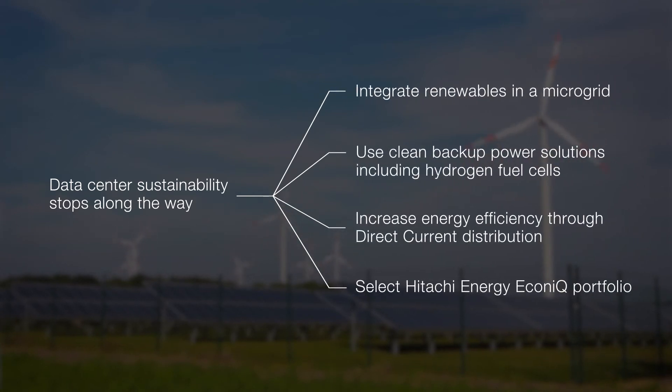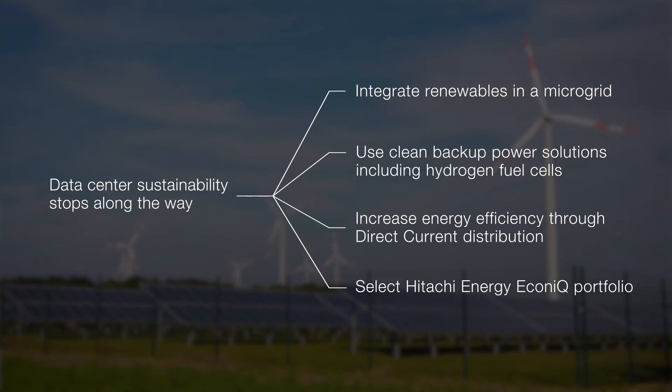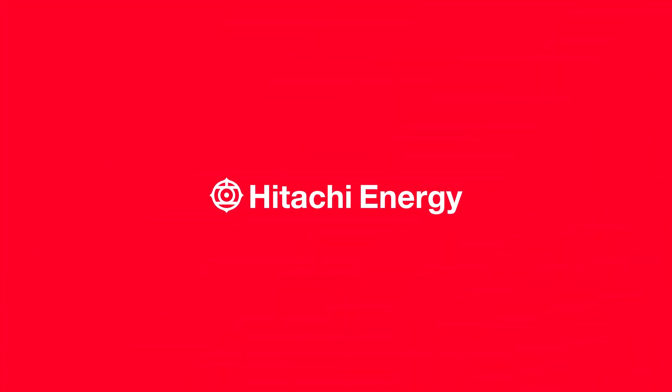Data center companies are committed to sustainability. We are committed to supporting them on their journey by developing solutions that meet the priorities just highlighted. My name is Fabrizio Landini, and I am empowering good for sustainable energy. Thank you.